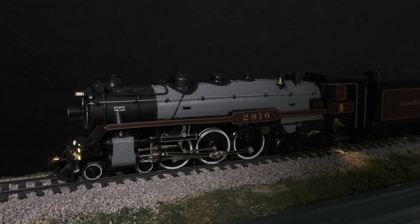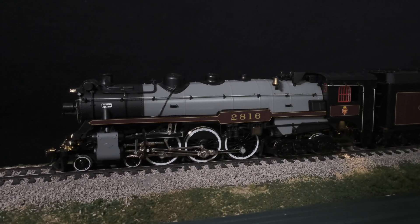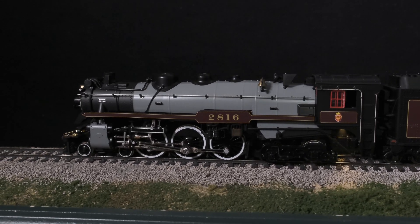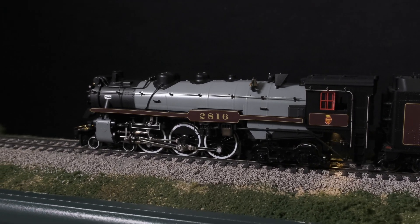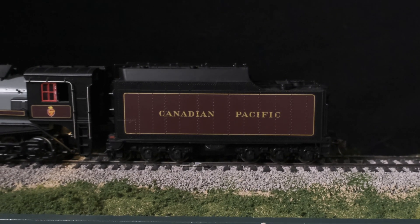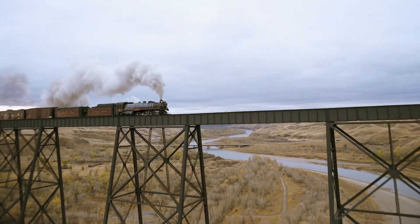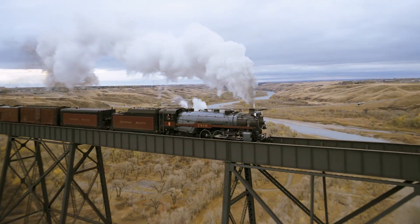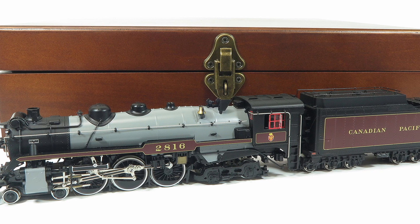We're also offering a special edition of the Empress H1B number 2816, as it exists in excursion service today. The model, as seen in this video, comes complete with a unique oil tender, and has the 2816's extra whistle, generator, and operating ditch lights, as it runs in excursion service today. This model comes packaged in a beautiful wooden display box.